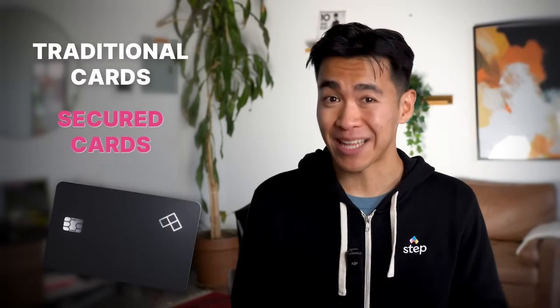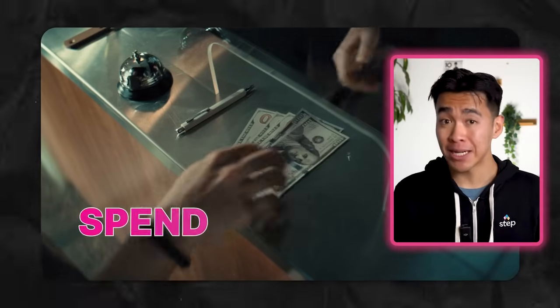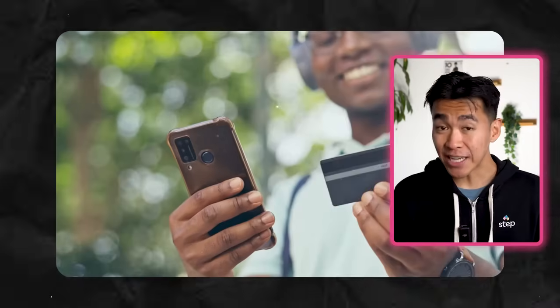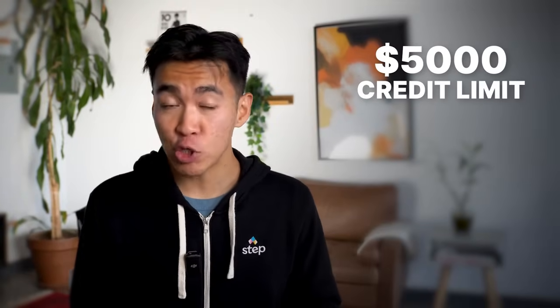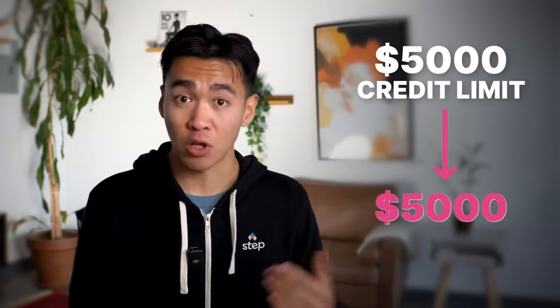So there are traditional cards and secured cards like Step Black. A traditional credit card essentially allows you to spend money that's not yours — you use money that is loaned to you from a bank, and it comes with a limit on how much you're allowed to spend. For example, if you have a $5,000 credit limit, you can spend up to $5,000. A secured credit card, like Step Black, only allows you to spend the money that you deposited into your account.